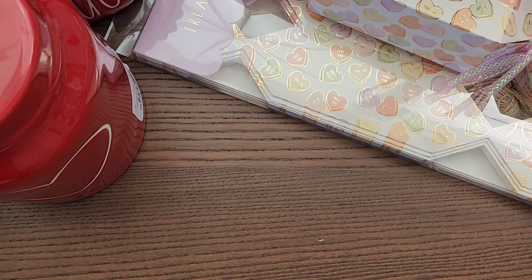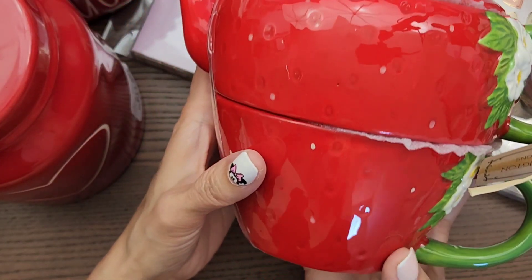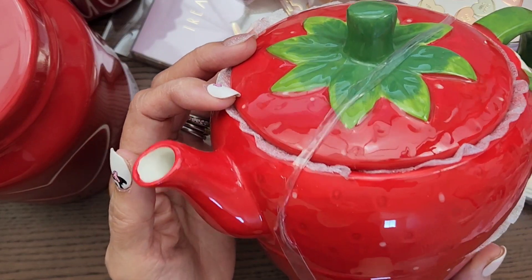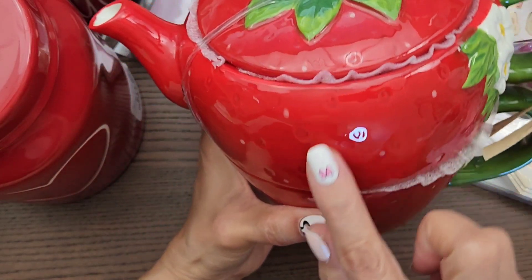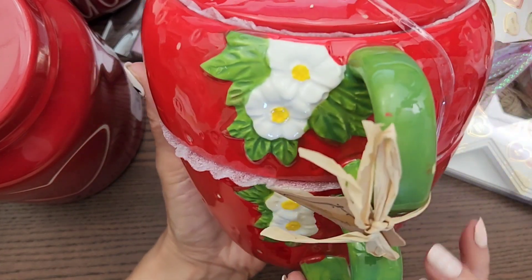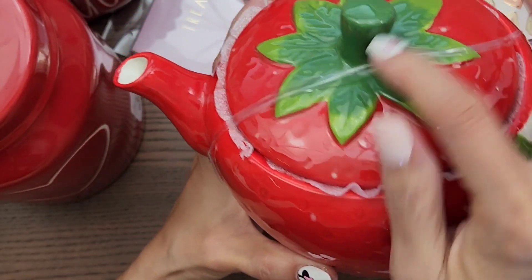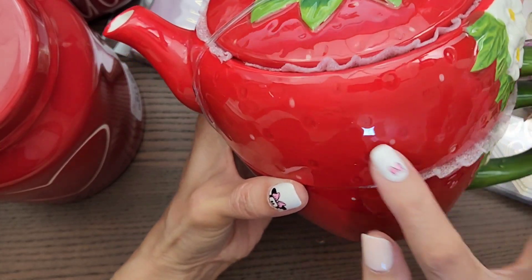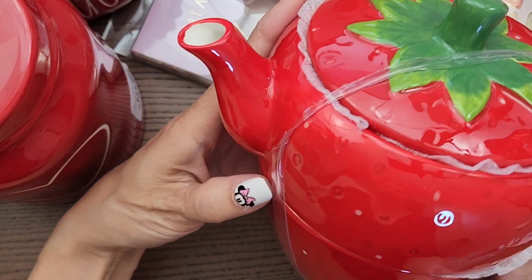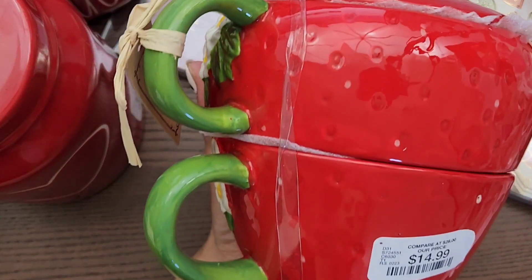I also found this strawberry tea set — it's a teacup and teapot combination. The large teacup is on the bottom and it's shaped like a strawberry. I could not help myself, it's so cute. The teapot sits on top. I think it's adorable and I had to get it. This was also $14.99.